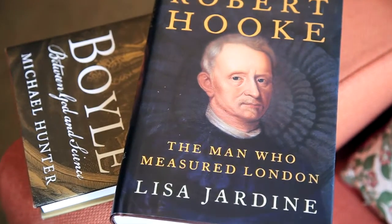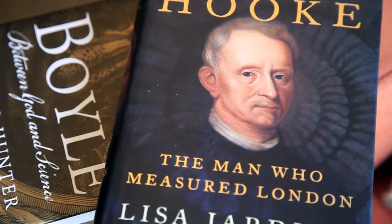Physics, the design of better watches, better horse-drawn carriages, identifying comets. He played a major role in the rebuilding of a large part of London after the great fire in 1666.